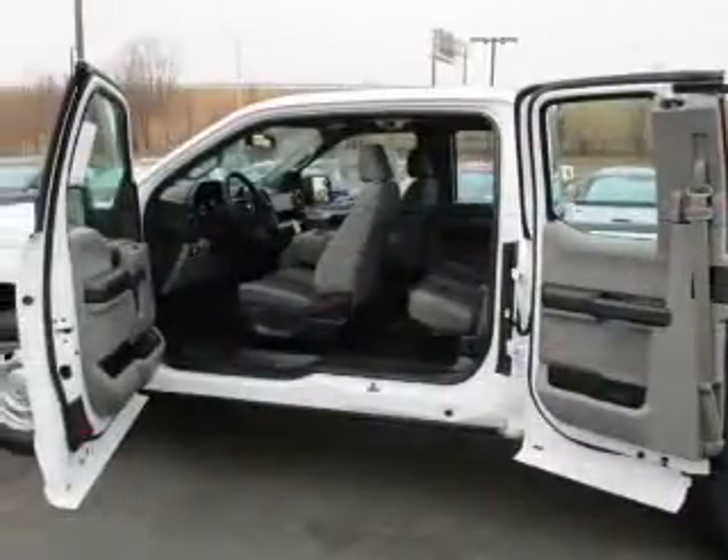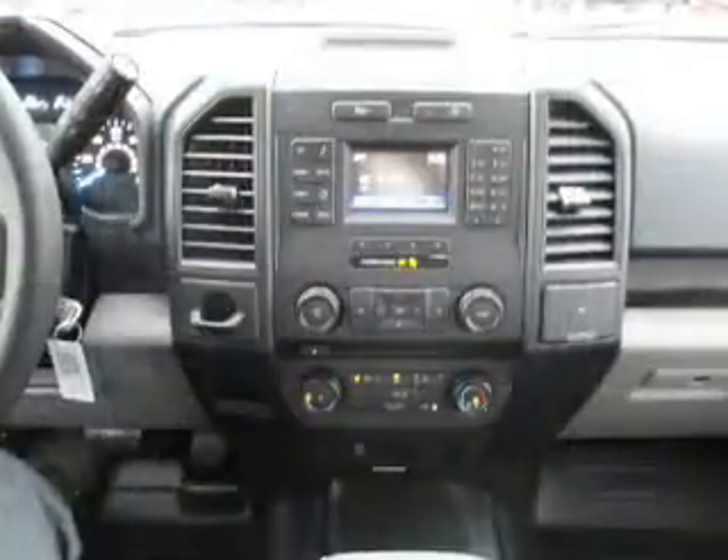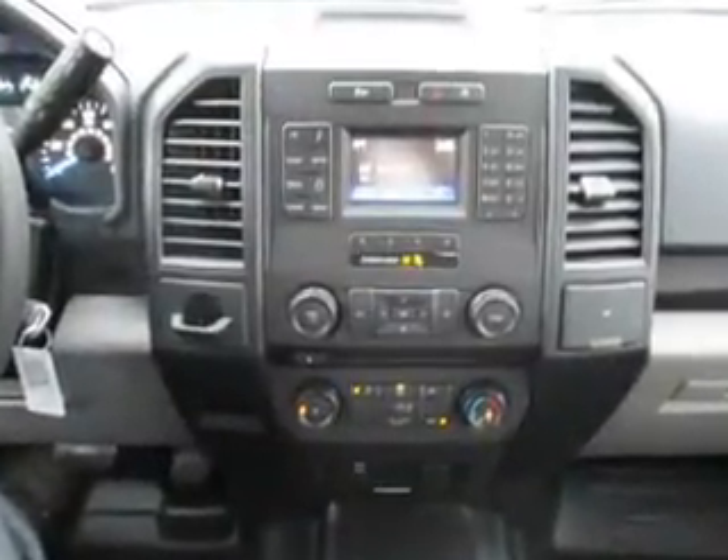The features include traction control, stability control, front ventilated disc brakes, daytime running lights, and anti-lock brakes.